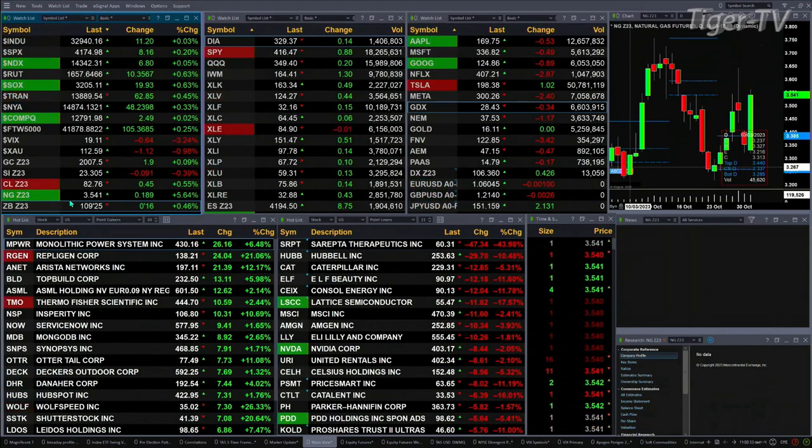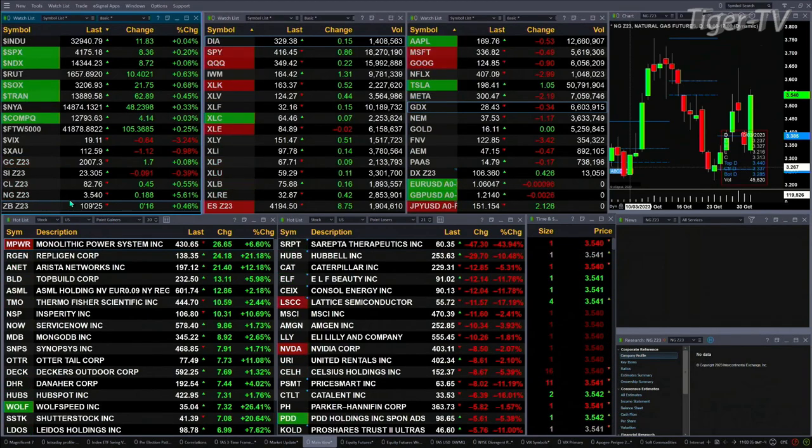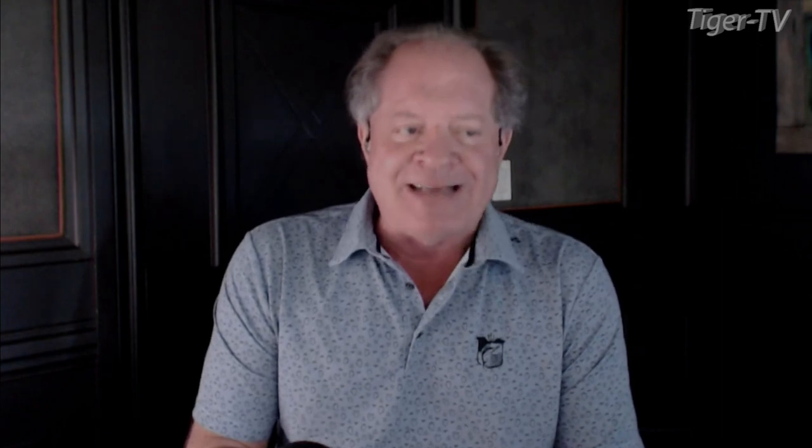The 30-year Treasury is up about half a point, trading at 109.25. Let's figure out what all that means by looking at that nine-panel market update chart. We begin with the ES mini, upper left-hand side. We've got a TD9 count bottom pattern, a Rhodes momentum indicator bottom, and a new profile that did take hold. Support is at 4146, resistance is at either 4244 or 4377.